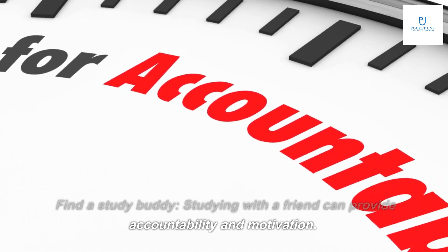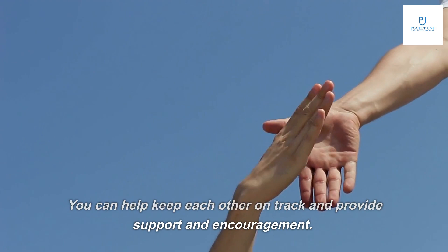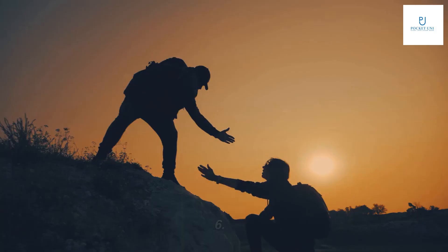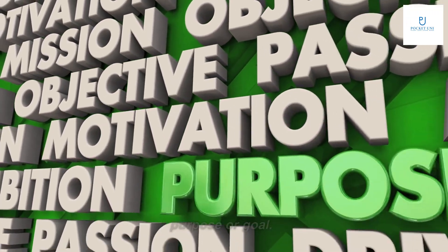Tip five: find a study buddy. Studying with a friend can provide accountability and motivation — you can help keep each other on track and provide support and encouragement. Tip six: find a purpose. Connect your studies to a larger purpose or goal.